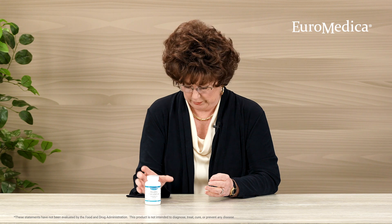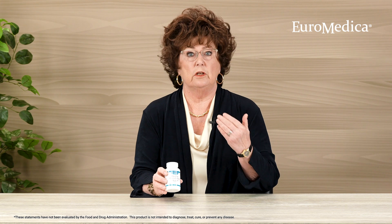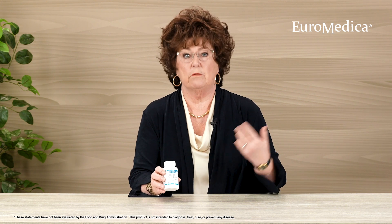Hello, my name is Cheryl Myers and I'm the Head of Scientific Affairs and Education for Uromedica. I'd like to talk to you today about healthy circulation. It seems like such a basic concept, but circulation is something that is basic throughout our entire body.